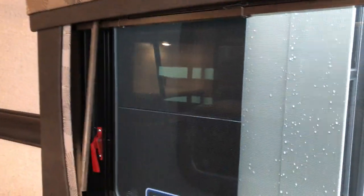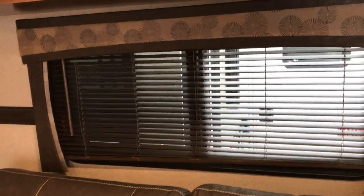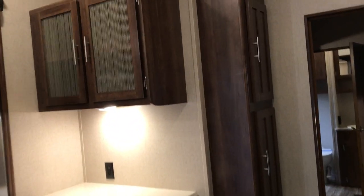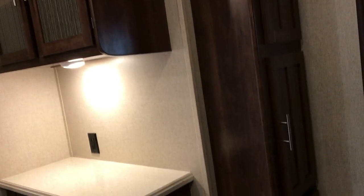The blinds for the windows are pretty awesome — they just pull down like normal shades, but they're wood, which gives you that residential feel. You have a pantry back here in the kitchen area, along with all the other cabinets you've seen throughout.